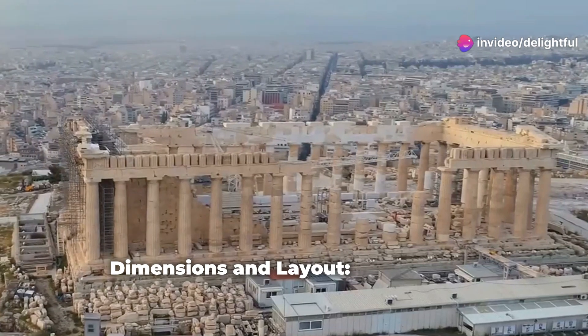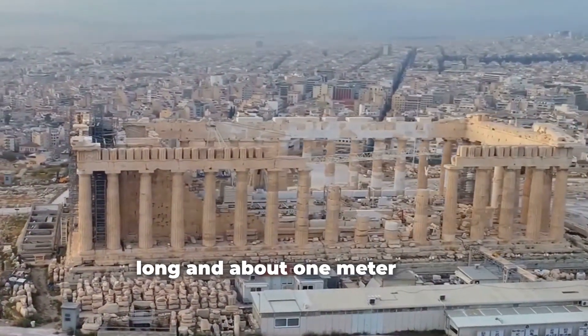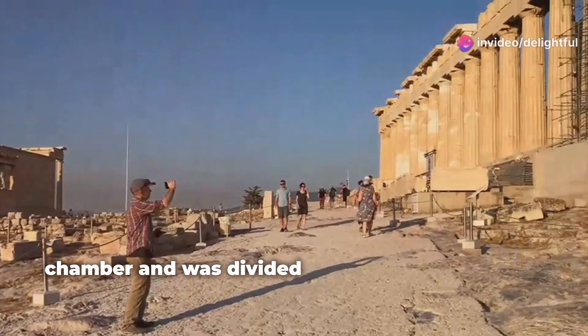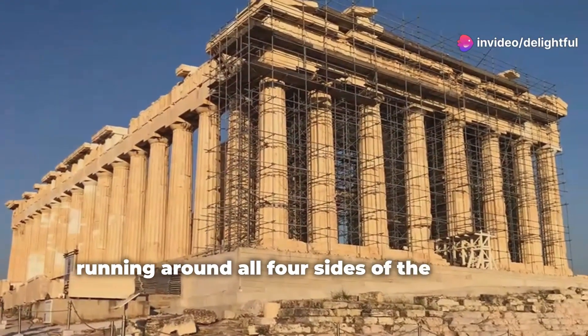Dimensions and Layout: The Frieze is approximately 160 meters long and about 1 meter high. It was originally positioned around the upper edge of the Parthenon's inner chamber and was divided into a continuous band running around all four sides of the temple.